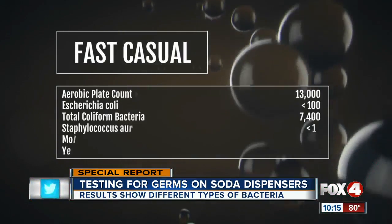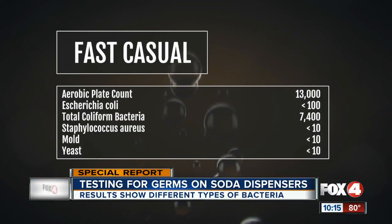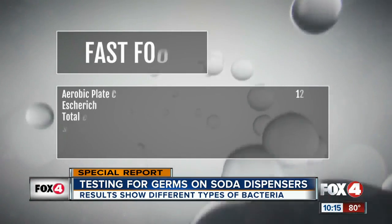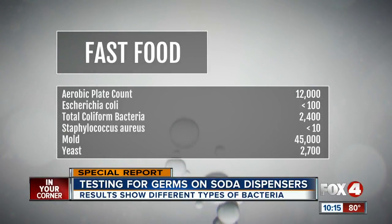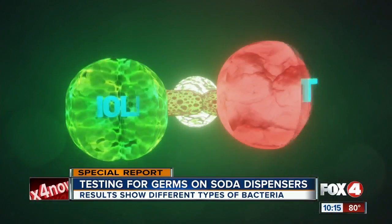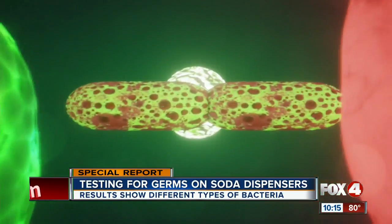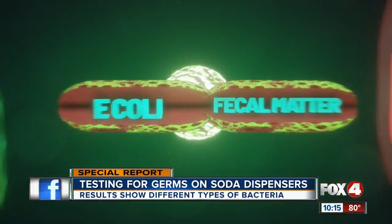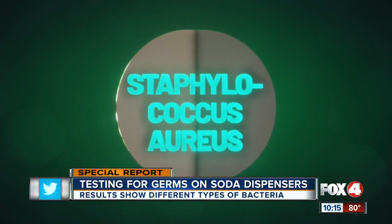The fast-casual restaurant had some signs of E. coli and the highest count in our tests of total coliform bacteria. The fast-food restaurant we went to had some concerns — while the overall number of bacteria wasn't very high, they had signs of E. coli, mold, and yeast. Things like mold and yeast in high levels can be concerning, but they're not nearly as worrisome as having E. coli present. That's tied to fecal matter and staph, which can be responsible for making people really sick.